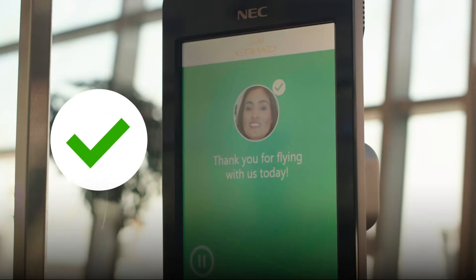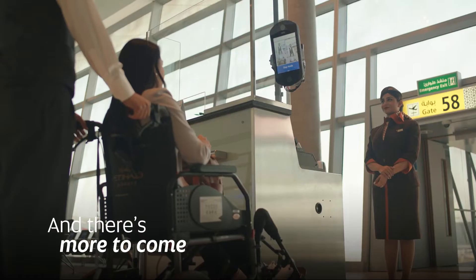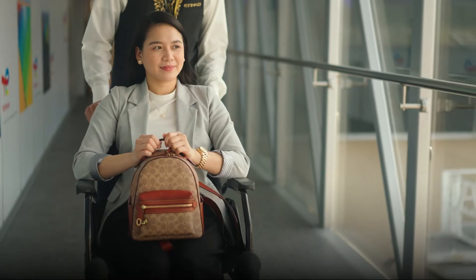Touchless boarding is also available when you're flying from JFK International Airport. In the future, Abu Dhabi airports will roll out biometric scanning across the airport — from check-in to boarding — for a seamless travel experience.